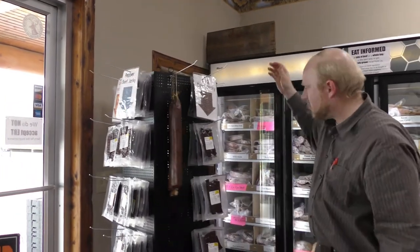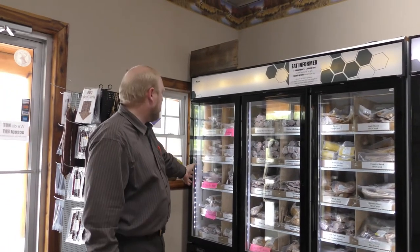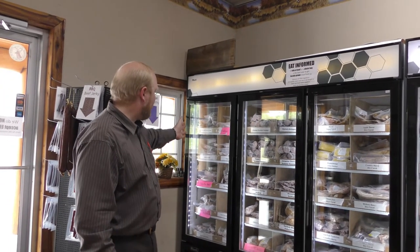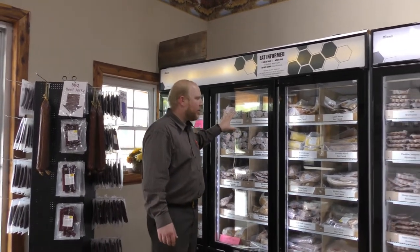Then we've got our steaks: ribeyes, T-bones, sirloins, New York strips, filet mignon, tri-tip, and chuck roast.